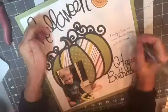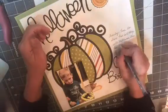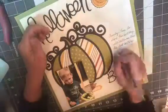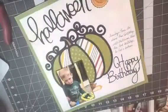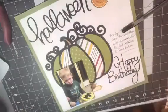I used my ruler to make some lines to do the journaling, which says: Finley has to share his birthday with Halloween. This is his third birthday. He had a Batman cake and outfit. And then I go back in — I don't think I showed this on camera — but I do go back in and erase my pencil marks.